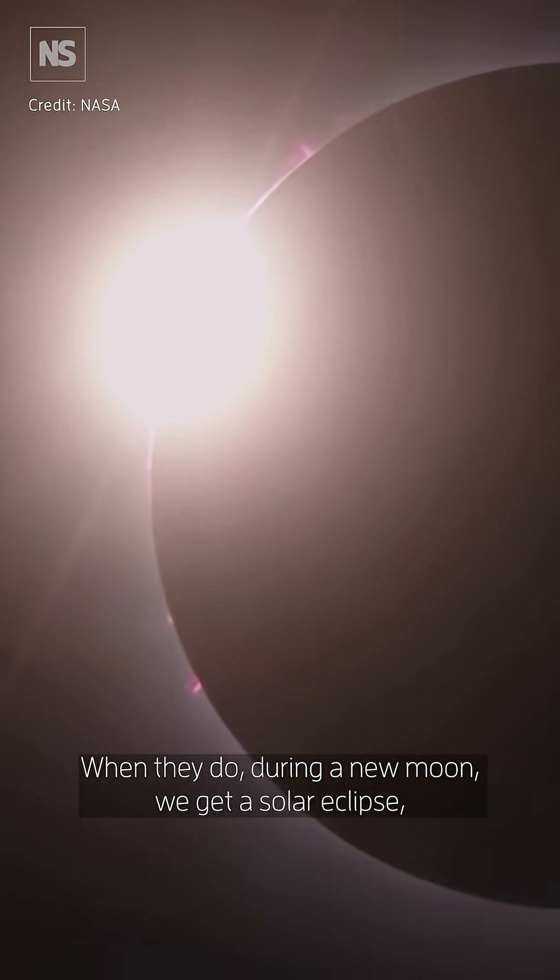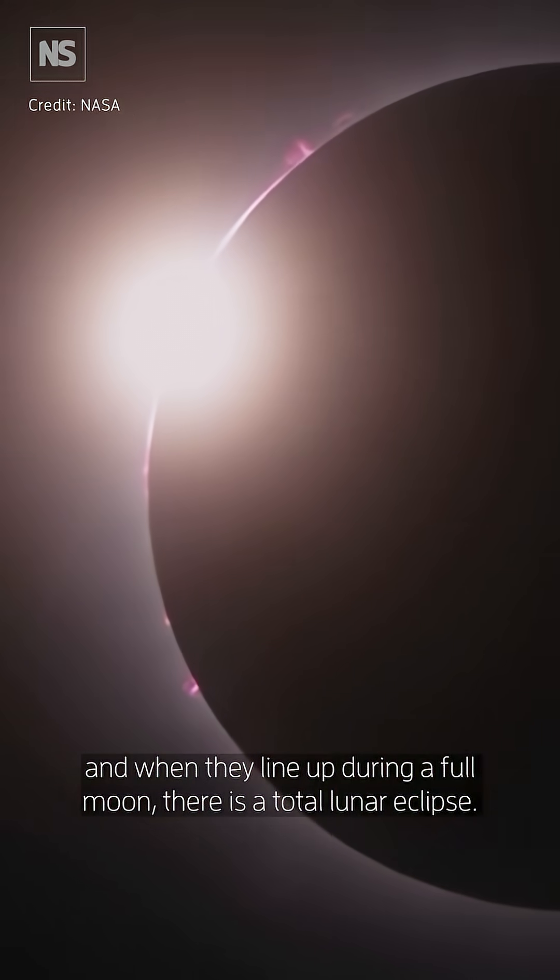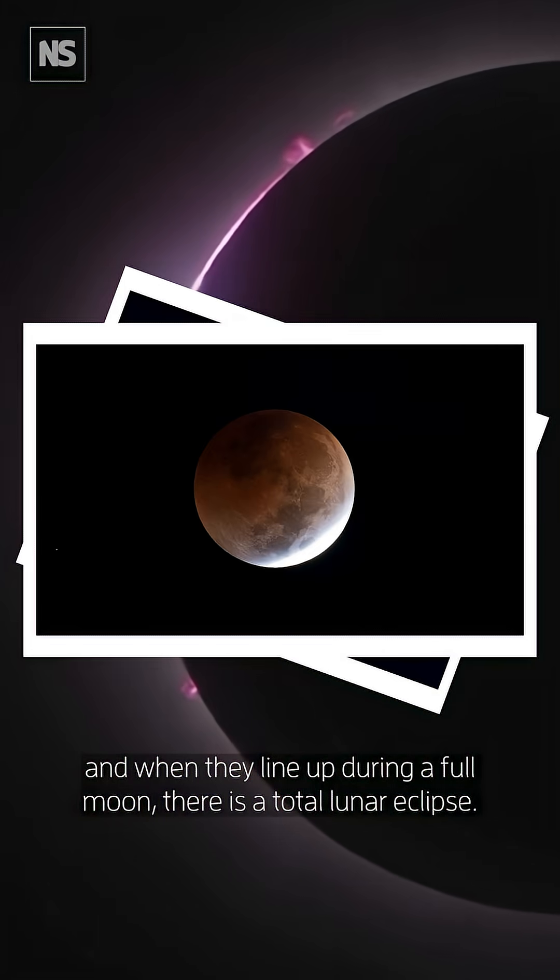When they do during a new moon we get a solar eclipse, and when they line up during a full moon there is a total lunar eclipse.